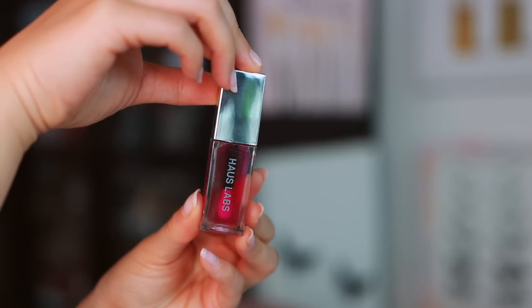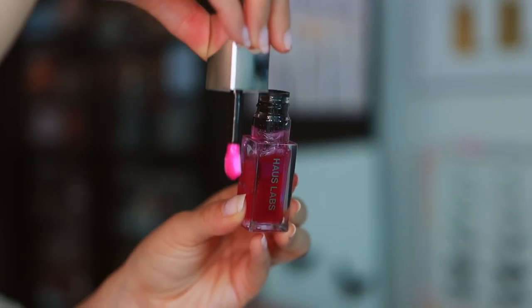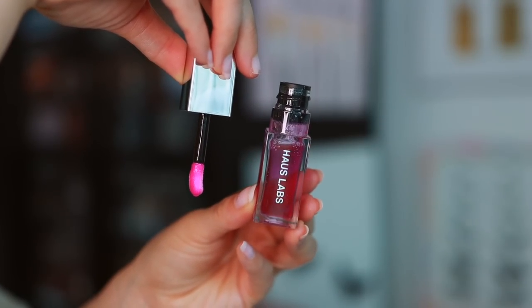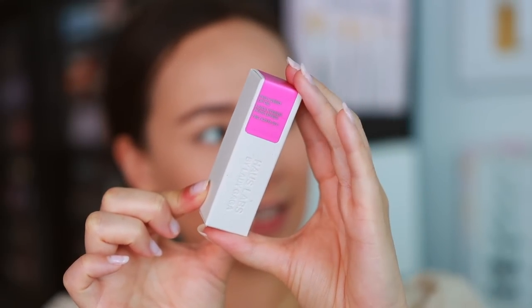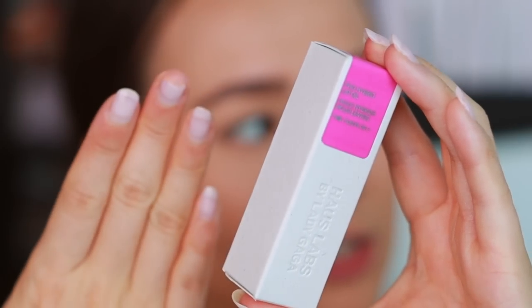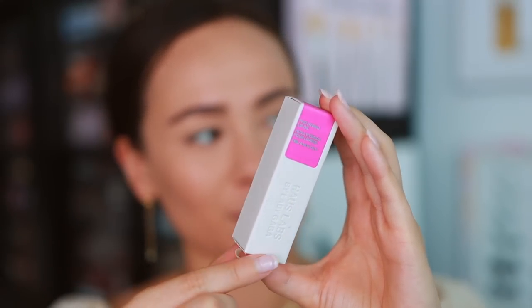Let's start off with the PhD Hybrid Lip Oil - this is $24 and comes in four shades. I picked up the shade 'Tint,' a sheer pink. I was very tempted to pick up 'Secondary,' which is a sheer orange, but I thought I'd try it first before committing. This is a clean tinted lip oil that delivers lightweight hydration and a non-sticky shine. The look reminded me a lot of the Dior Lip Glow.